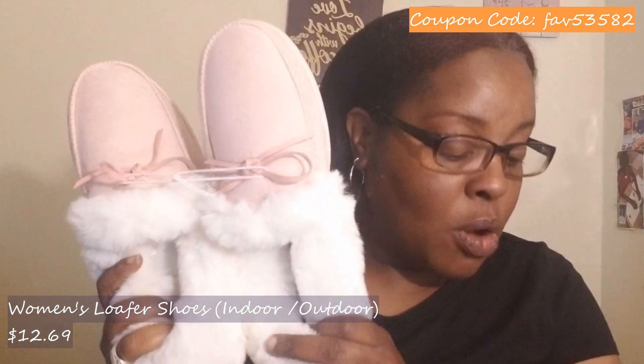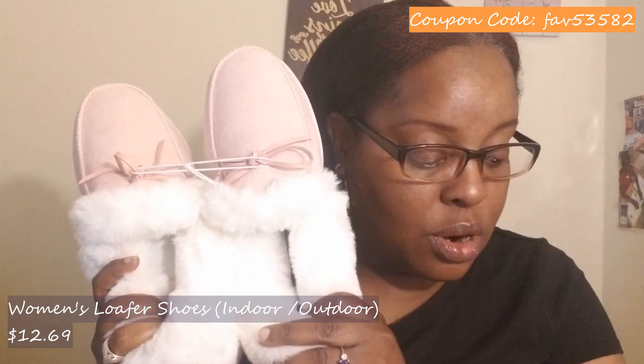Let's go ahead and get into this package. I did kind of start opening these but then I went into a coughing frenzy and had to start over, so here we are. By the way, they're having a Mother's Day sale so there are a lot of items on a flash deal right now — very affordable. Go check it out, link in the description, there's also a coupon code down there. The first item is some women's outdoor and indoor shoes.